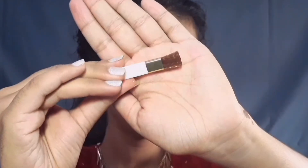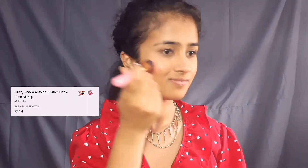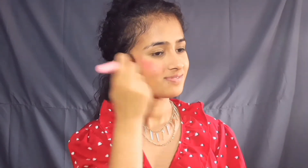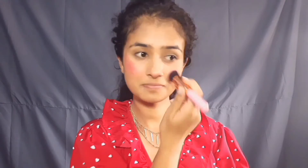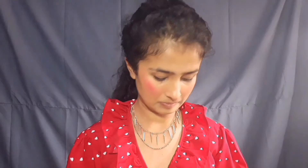Moving on to the blush. I am using Hilary Roda Blush Palette, which also comes with a brush. First thing — it is very pigmented. This was my first time trying it out and it was a little messy on one side, but no worries. Just take your beauty blender and dab it all over your blush, and it will settle down and look good. I also like applying blush on the nose.